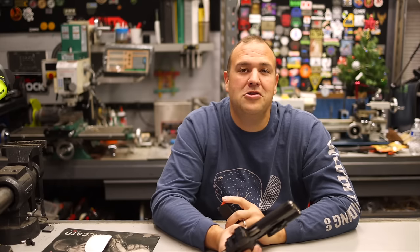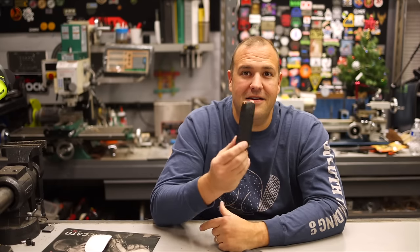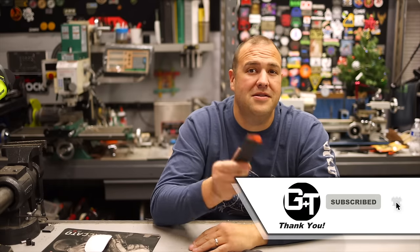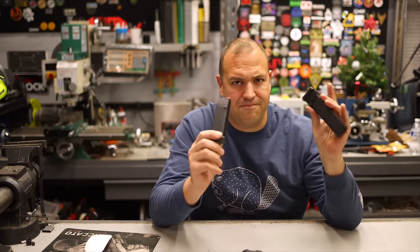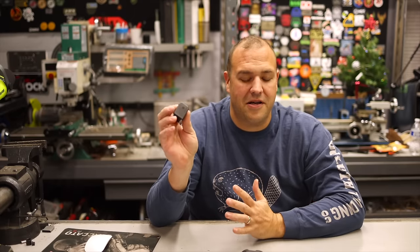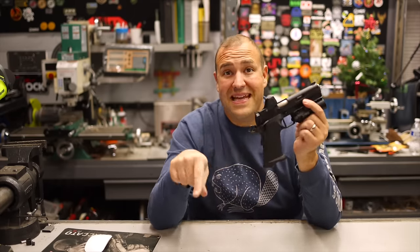I know what you're thinking: what's the big deal? Dude, we all have a ton of these magazines. I have a lot of them, and several people I talk to have a lot of them. Plus they're cheap, they work, you can get extensions and all sorts of stuff. This is arguably one of the best handgun magazines on the market.